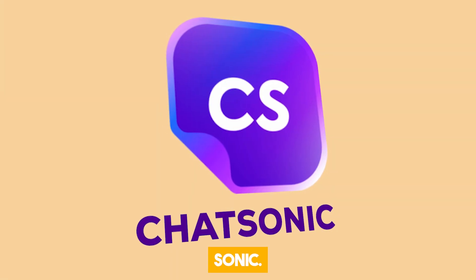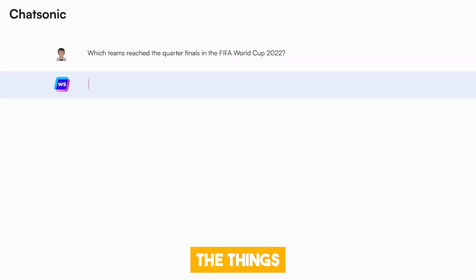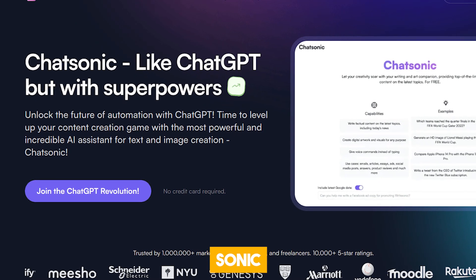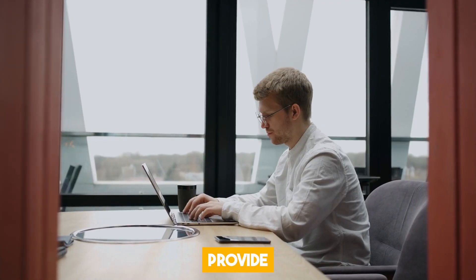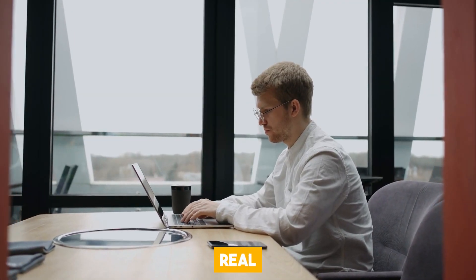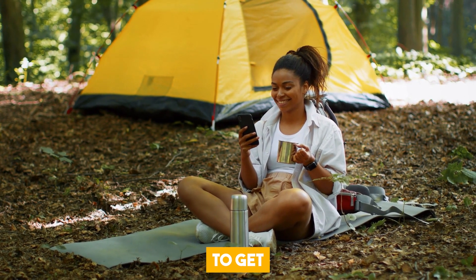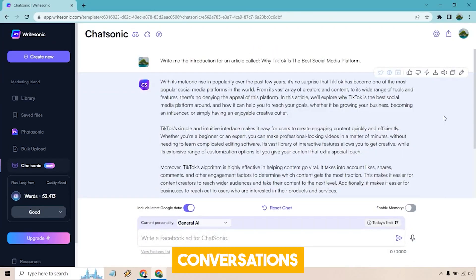Chatsonic is the talk of the town when it comes to ChatGPT alternatives. It's got all the things you love from ChatGPT, but with even more features and a wider range of knowledge. One thing that sets Chatsonic apart is its ability to access the internet, giving it the power to provide answers based on real-time information. This means you're less likely to encounter errors and more likely to get accurate responses. Chatsonic also remembers your conversations, so it can pick up where you left off and keep the flow going smoothly.